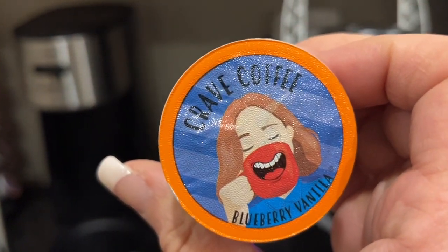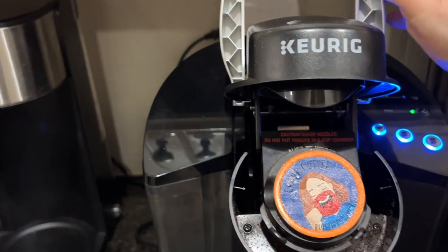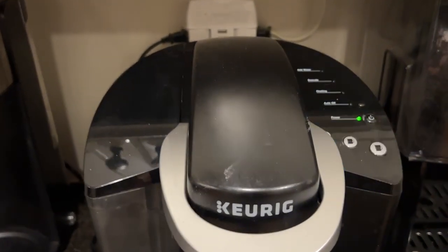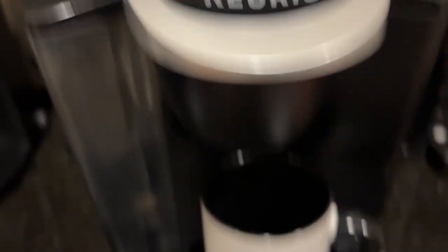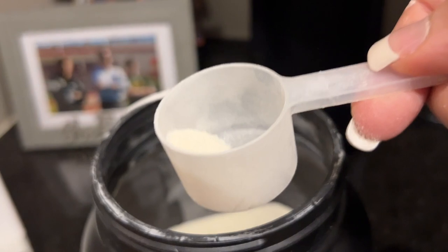This happens to be a blueberry vanilla one — my husband calls it clown coffee, but it's actually Craved Coffee. It's flavored and inexpensive, like 25 or 30 cents a pod. I take my little 'I Am Fabulous' mug and then I add one little scoop of collagen. Coffee is one of God's gifts to the world, for sure.